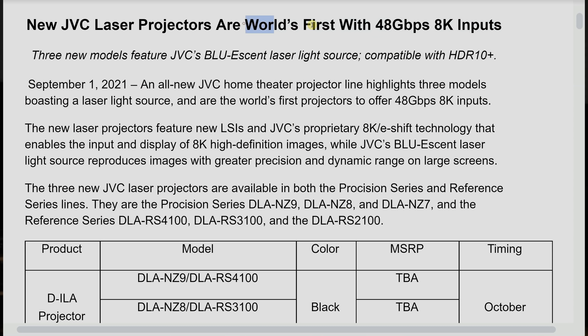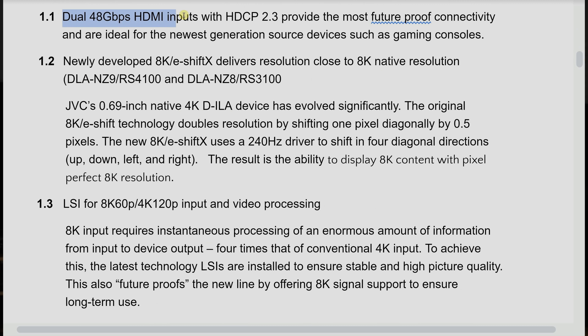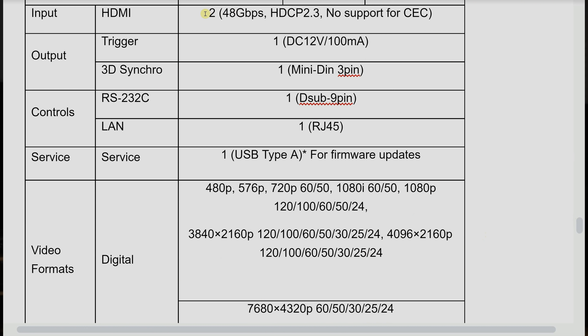The big news is that these projectors will have HDMI 2.1 ports, and as far as we're aware, these are going to be the first HDMI 2.1 projectors on the market by any brand. So there will be two HDMI 2.1 ports with HDCP 2.3.